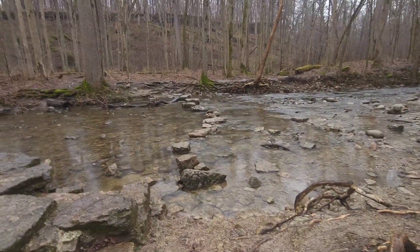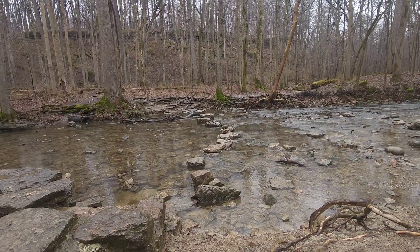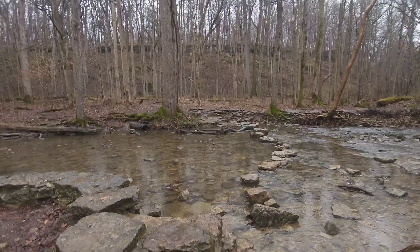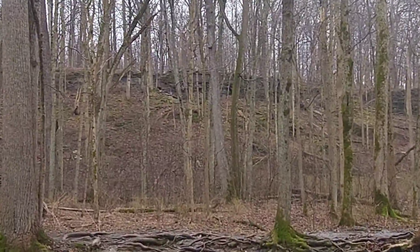This is one of the reasons people come to the Glen — for the stepping stones to cross the river. Occasionally it'll be too deep; right now it's fine. I'm going to cross and go up on the other side. There's a trail that goes right up that hill.